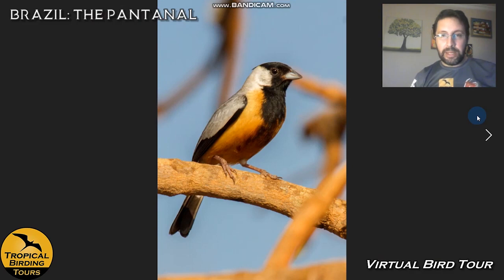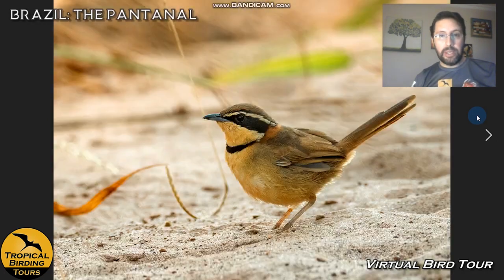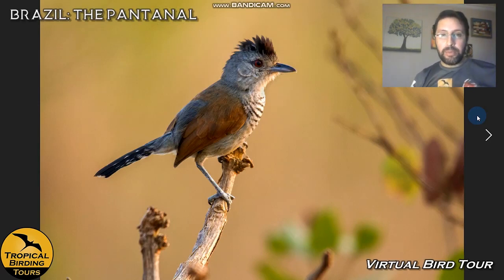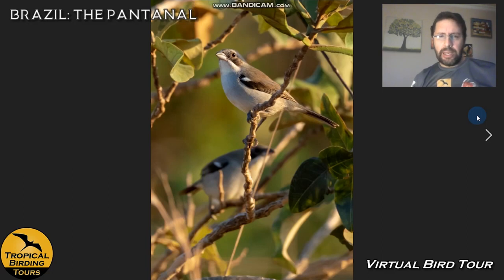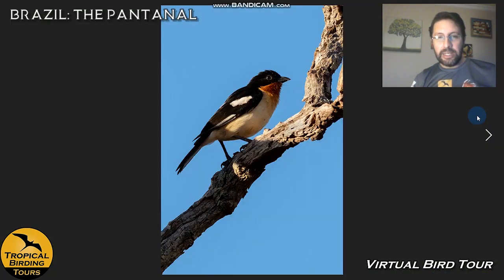One of my favorite birds here is the coal-crested finch — not an easy bird to find, but from time to time it gives you good chances to photograph. Another that a lot of people specifically target is the colored crescent-chest, a strictly South American family with very few members, and this Cerrado species is a particular target. We also look for antrikes like the rufous-winged antrike, and the red-shouldered macaw — one of the smallest macaws.